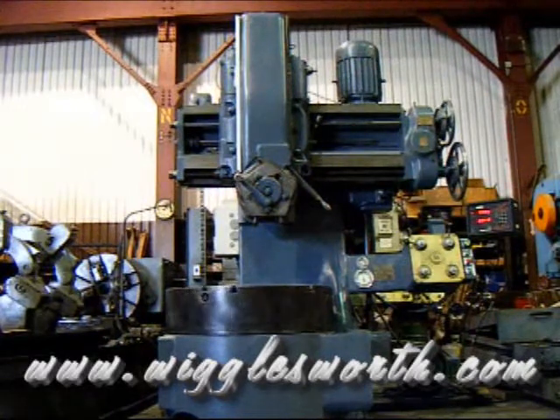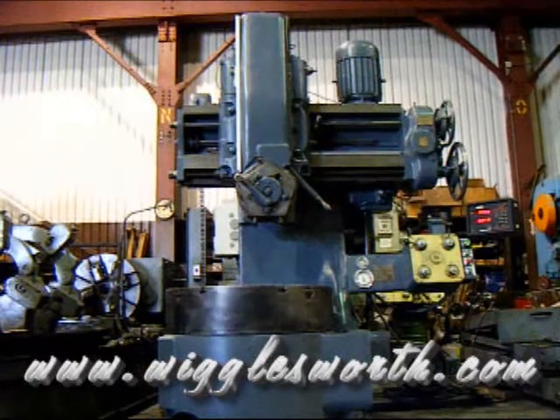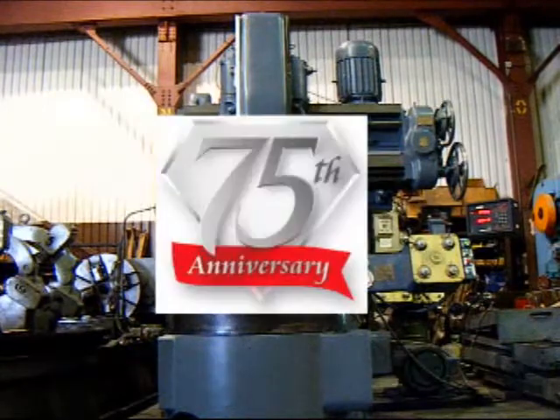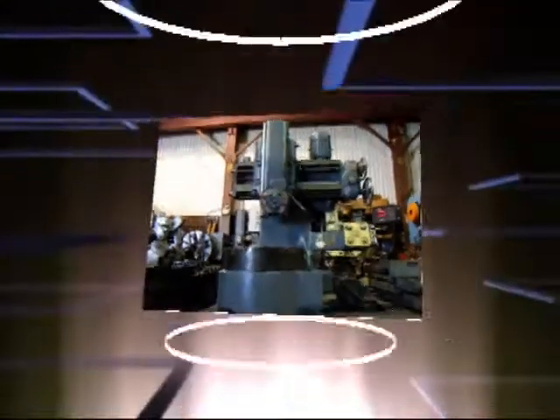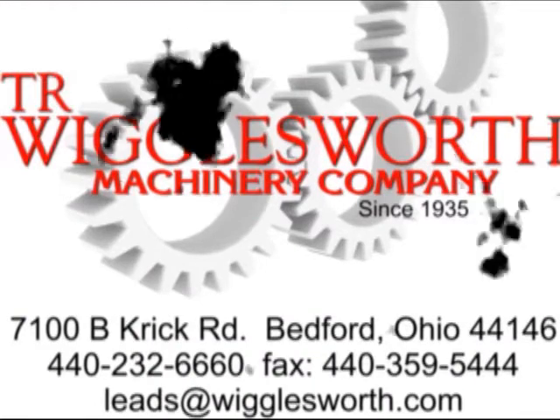Our inventory includes horizontal boring machines, lathes, surface grinders, and many other machines that serve the metalworking industry. Visit us at www.wigglesworth.com. Thank you.